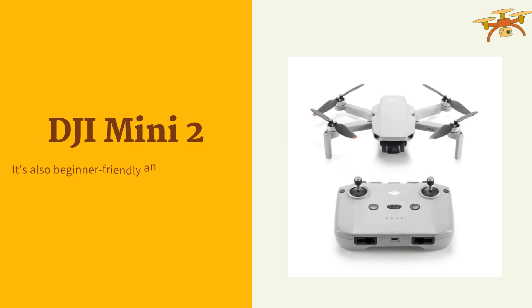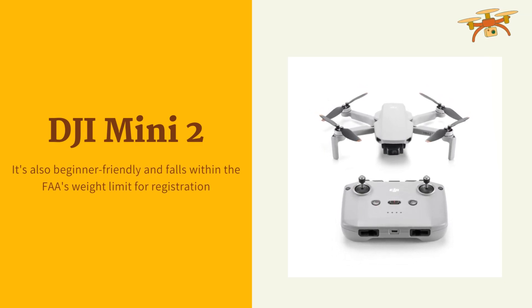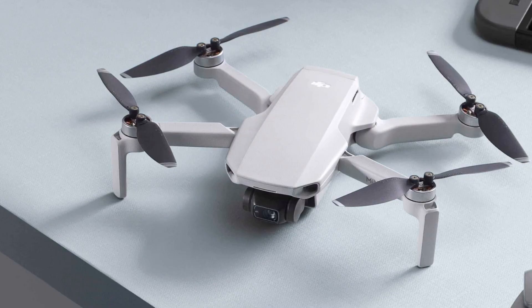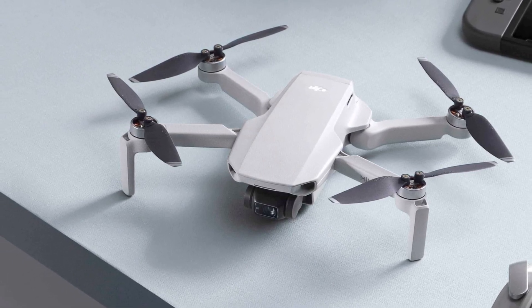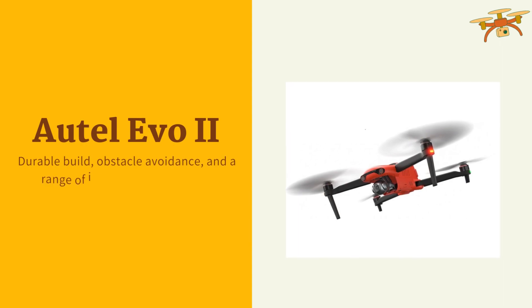If you're looking for a compact and lightweight drone, the DJI Mini 2 is a popular choice. It offers 4K video capabilities, a 12-megapixel camera, and a lengthy flight time. It's also beginner-friendly and falls within the FAA weight limit for registration.